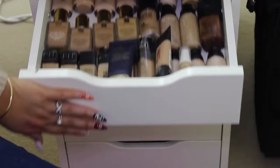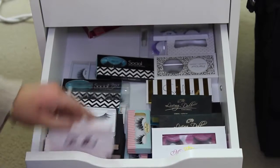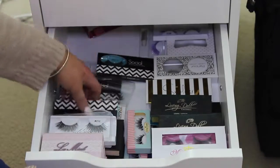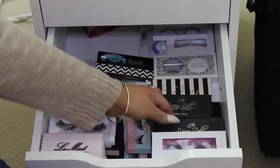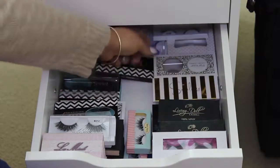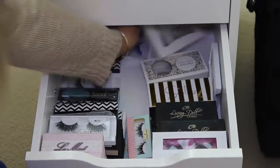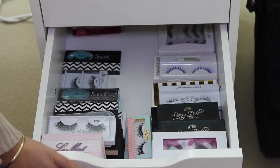In the next drawer are all the eyelashes I use on myself. I have some LA Mink lashes, House of Lashes Iconic, Socialite lashes (I can't find the cases), some Megan Elise lashes, Living Doll mink lashes, Smolder Cosmetics mink lashes, more House of Lashes, and then the Exo Beauty dramatic eyelashes which are cute. These are the lashes I use on myself, not on clients.